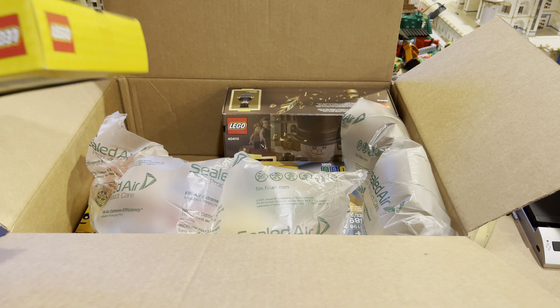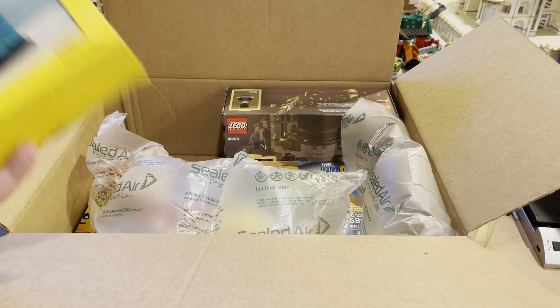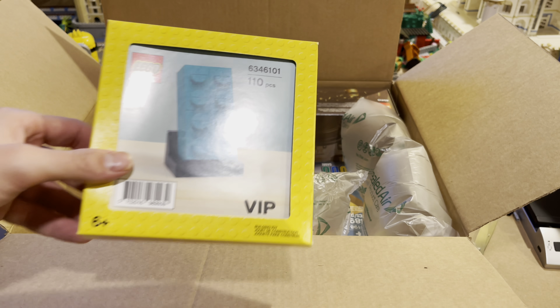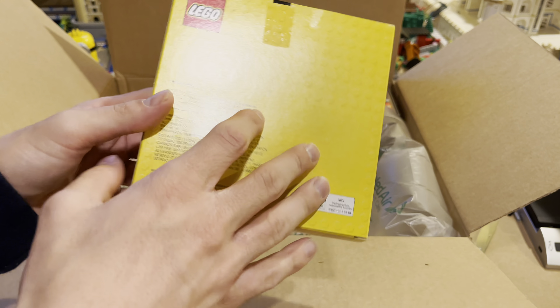These are the sets I'm able to show you, because a lot of these packages are actually Christmas presents for certain people, and those people are watching this video — at least a few of them — so we don't want to share those.